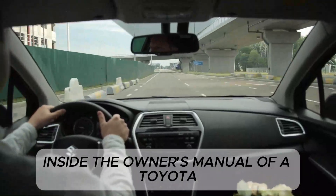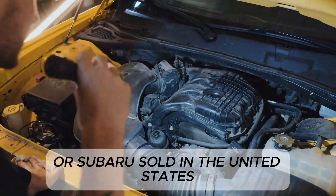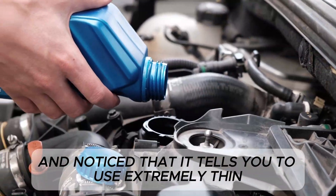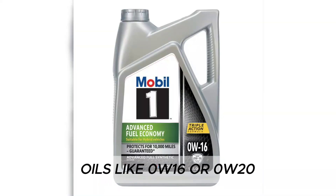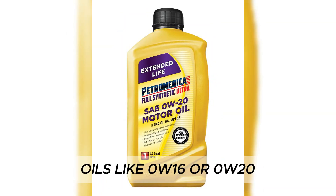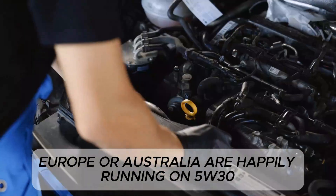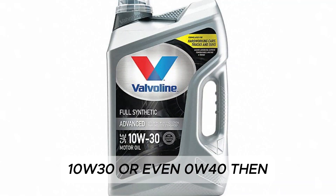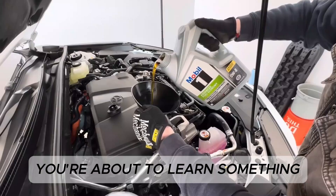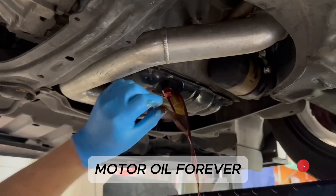If you've ever looked inside the owner's manual of a Toyota, Honda, Mazda, or Subaru sold in the United States and noticed that it tells you to use extremely thin oils like 0W16 or 0W20, yet the same exact engines overseas in Japan, Europe, or Australia are happily running on 5W30, 10W30, or even 0W40, then you're about to learn something that will change how you understand motor oil forever.